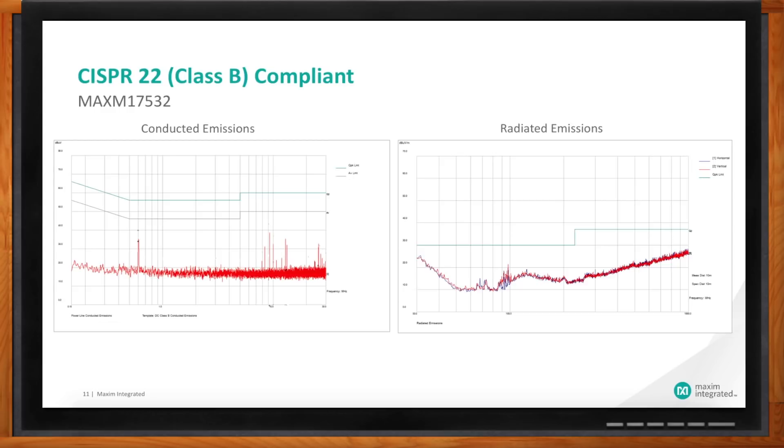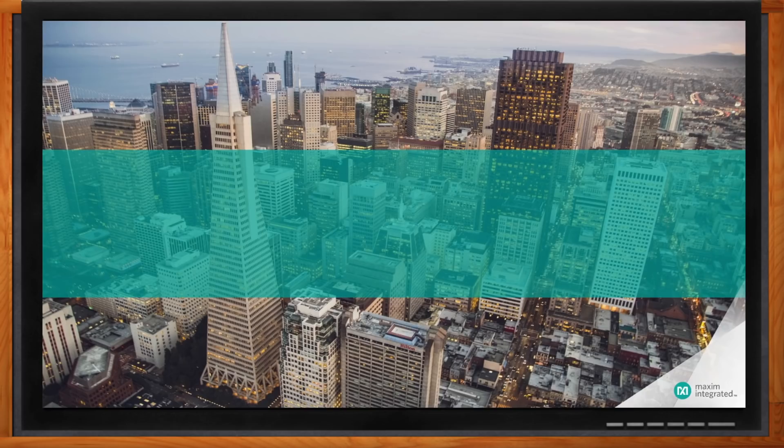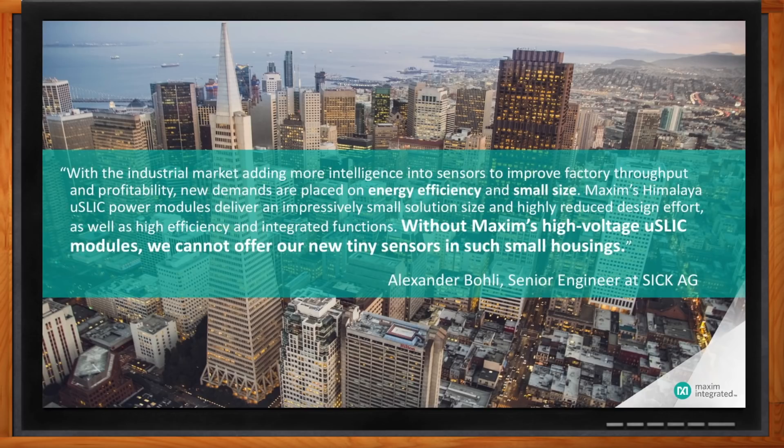Do you have any customer feedback you can share? We're really excited about this. Sick Alexander Boley has actually said that without these micro-slick modules from Maxim, they could not offer the new tiny sensors they're building right now in such small housings. It's a fantastic testament to how we're improving the solution size of power for our customers.